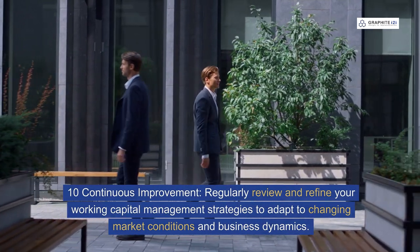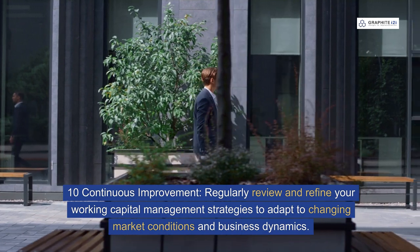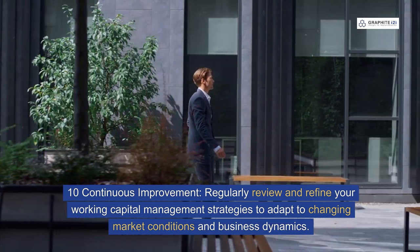Ten: continuous improvement. Regularly review and refine your working capital management strategies to adapt to changing market conditions and business dynamics.